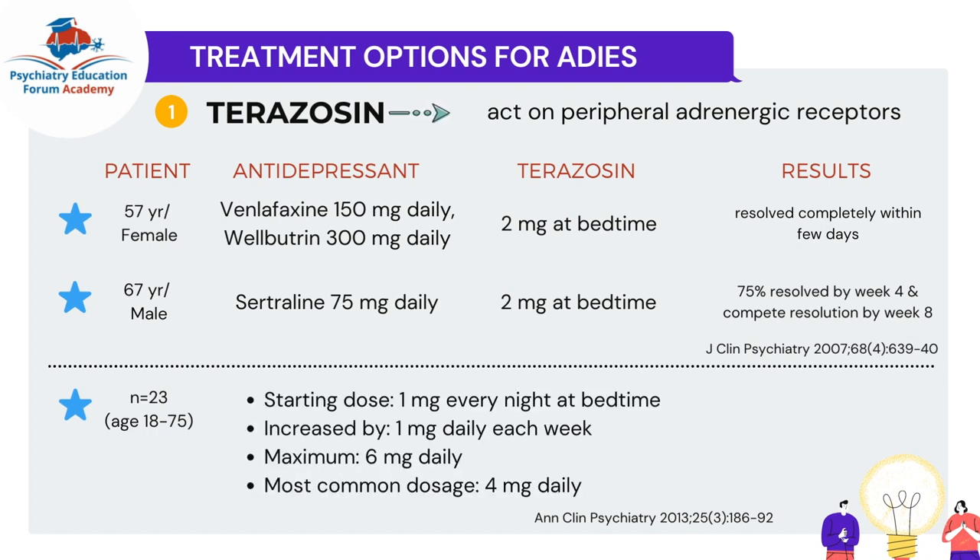They used the following dosing pathway for terazosin: the starting dose was 1 mg at bedtime — as I mentioned, start at 1 mg and educate your patient about the first-dose response. The dose was increased by 1 mg every week, not daily. The maximum was 6 mg, and the most commonly used dose in the study was 4 mg daily. The results were very positive — all patients except one responded to terazosin and noted significant improvement on quality-of-life scales related to excessive sweating. A very clinically relevant and well-designed study.